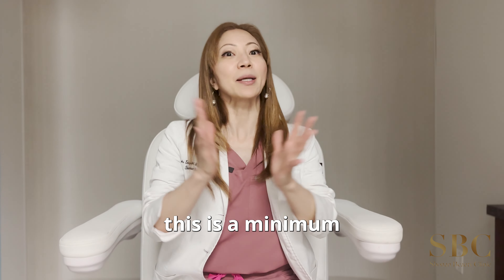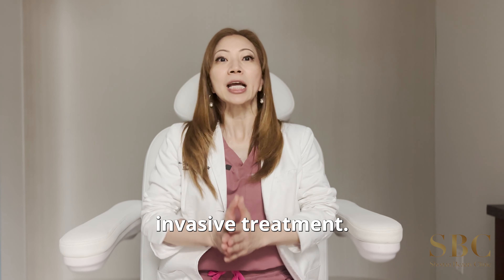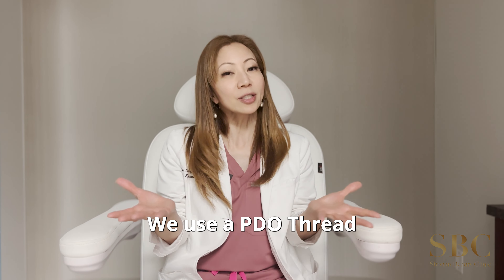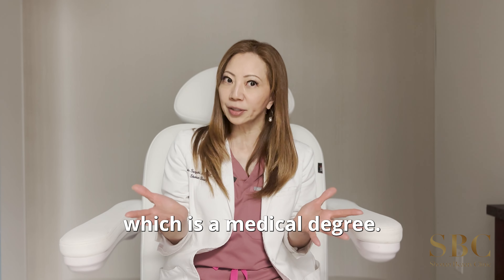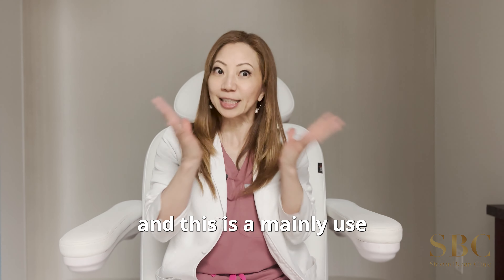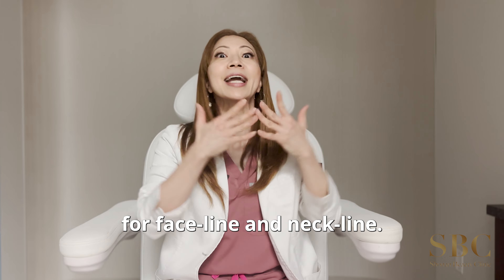Thread Lift is a minimally invasive treatment. It will help you with tightening your sagging skin. We use a PDO thread, which is a medical grade material. It takes about six to nine months to fully dissolve, and it is mainly used for the face line and neck line.